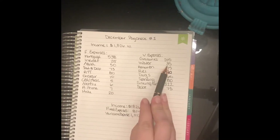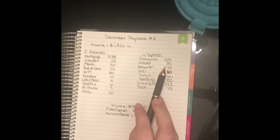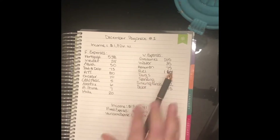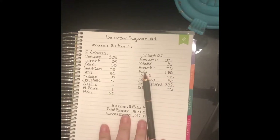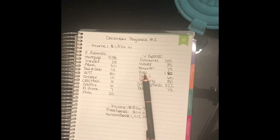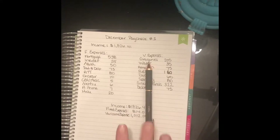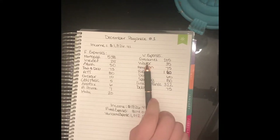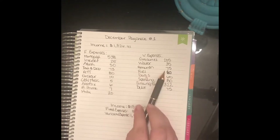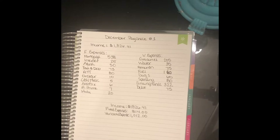Our water bill is going to be $35. Ameren is going to be $75. Funny story — if you've seen my December budget with me, you'll know I budgeted $150. We just moved into our house in October, so November was the first full month of any of our bills. I wasn't sure how much it was going to be, and it came out to $151, so I was only off by a dollar, which is good.